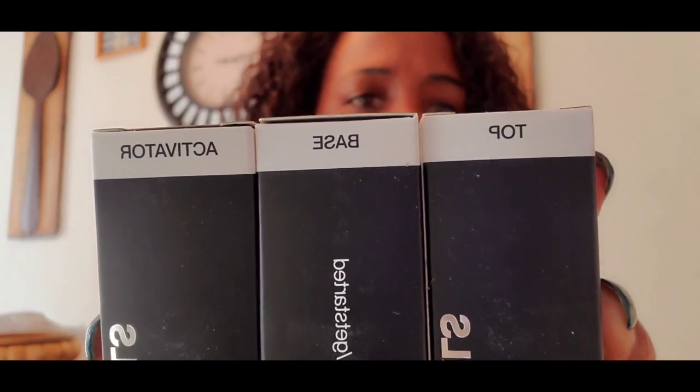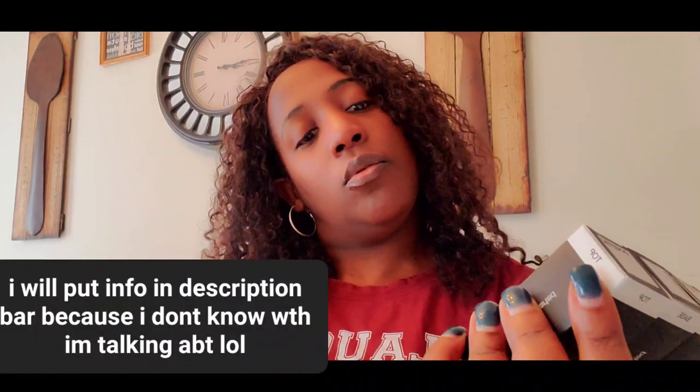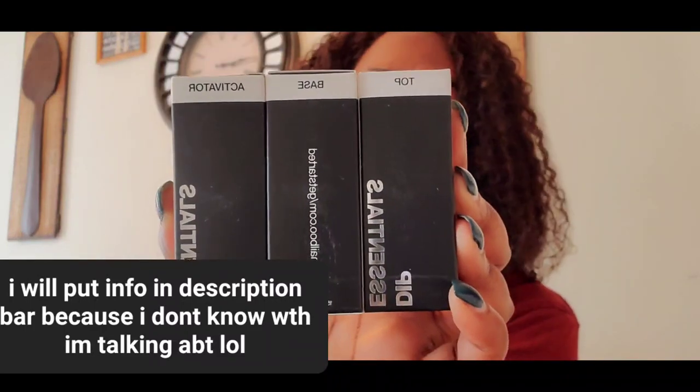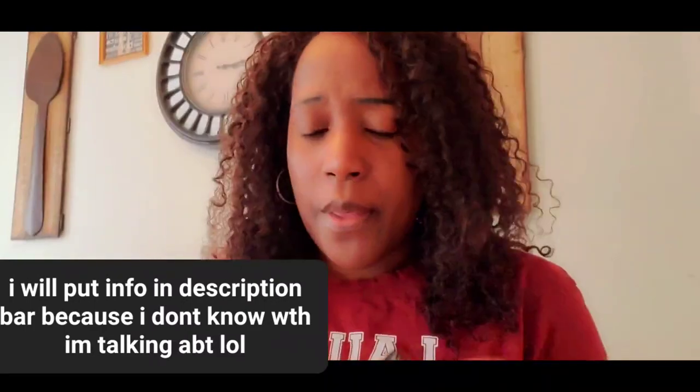I might have gotten duplicates because I didn't know what to buy. When it asked if I wanted to add something, I just said yes because I don't like not having a full kit. It's only fourteen dollars so why not. These are the coats for dipping — the top coat, base coat, and activator. This is all the dippy essentials, how you get started.